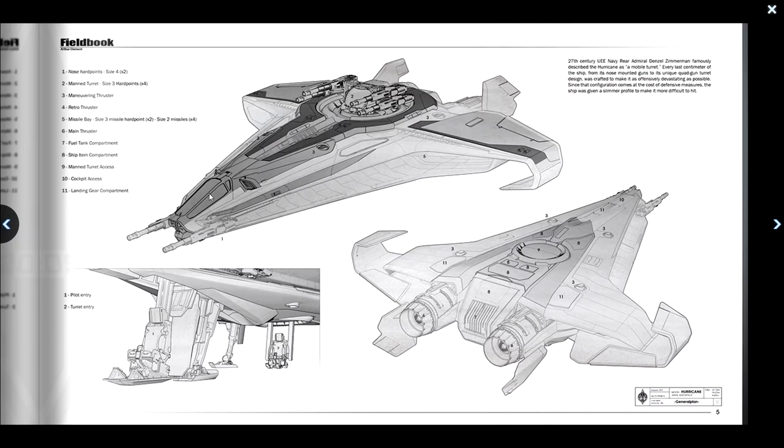Looking at the stats in the field book, we can see the size 4 mounts with size 3 guns for the nose, that beautiful turret, and the full design with thrusters at the back. We don't know exactly how fast this ship will be until we see it balanced in-game, but it suggests it's not slow, putting most of its power to weapons and thrusters before anything else. 27th century UEE Navy Rear Admiral Denzel Zimmerman famously described the Hurricane as a mobile turret — every centimeter from its nose-mounted guns to its unique quad-turret design crafted to be as offensively devastating as possible. That configuration comes at the cost of defense, so the ship was given a slimmer profile to be more difficult to hit.